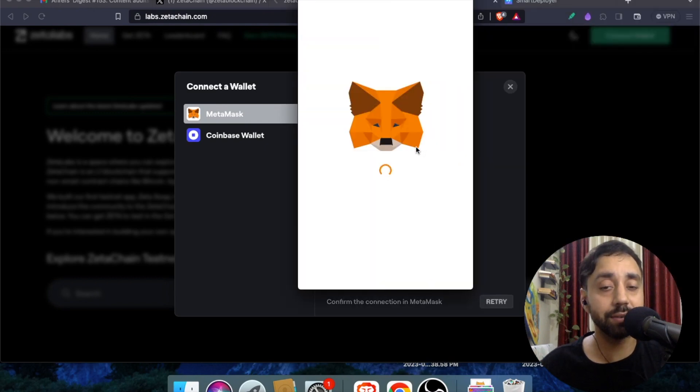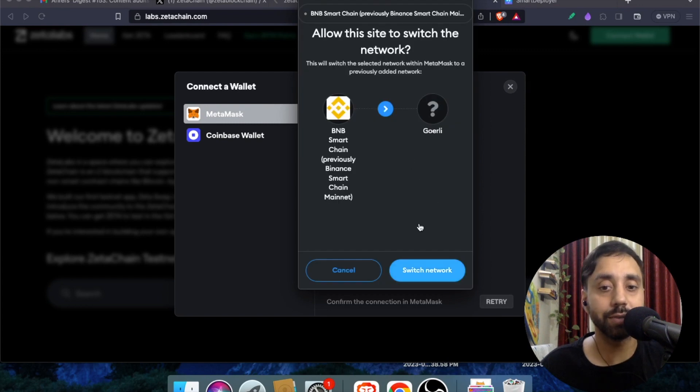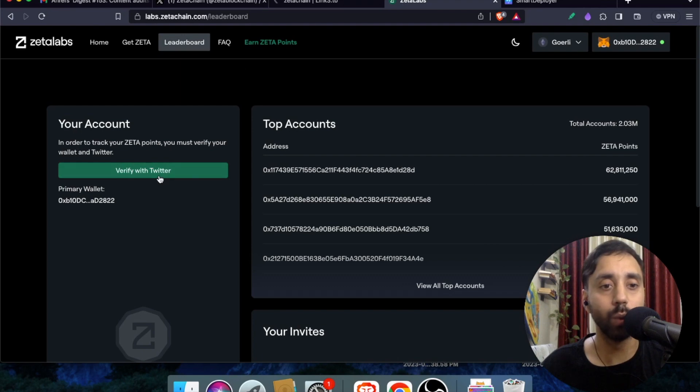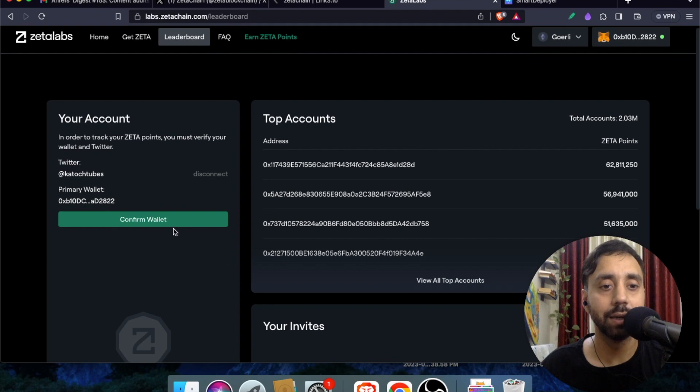Every step I'm showing is automatic — you don't have to do any manual work. If you face any issue, just comment below and I'll help you out. Click on Switch Network and once done you will be connected to the platform. Then navigate to the Leaderboard and click Verify with Twitter — it will confirm your identity and you will get some Zeta points. Authorize the app to proceed.